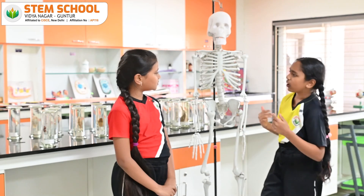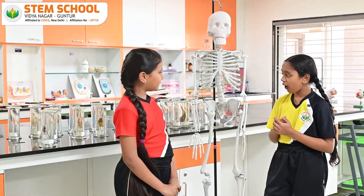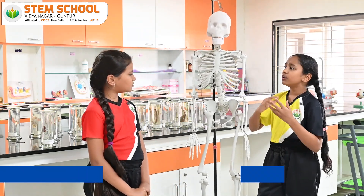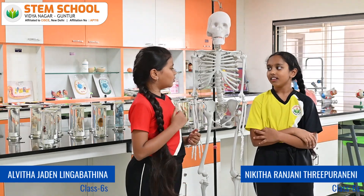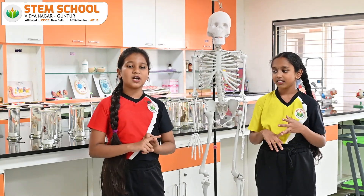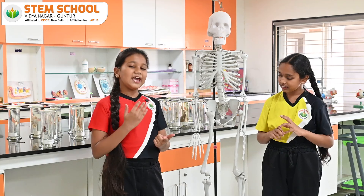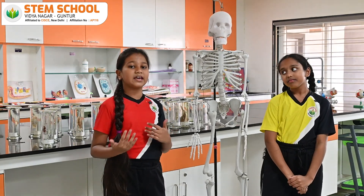Do you know what is a joint? No, can you brief me about them? Yeah, sure. Joints are the parts where two bones meet. Do you know the two different types of joints? Sure, there are two types of joints: movable joints and immovable joints. Movable joints are the joints that can make movement in our bones. Immovable joints are the joints that cannot make movement in our bones and we cannot control them.